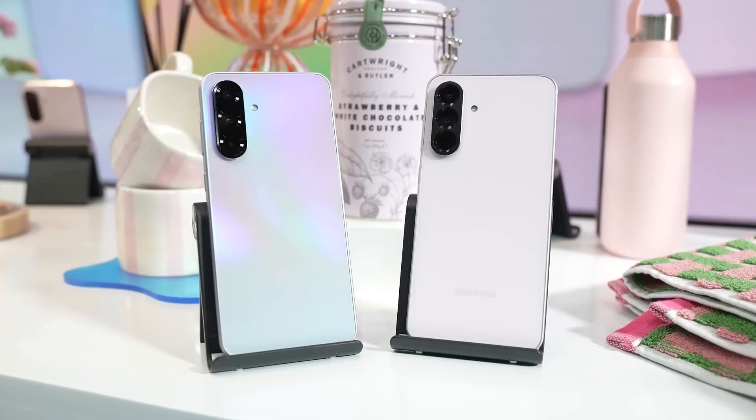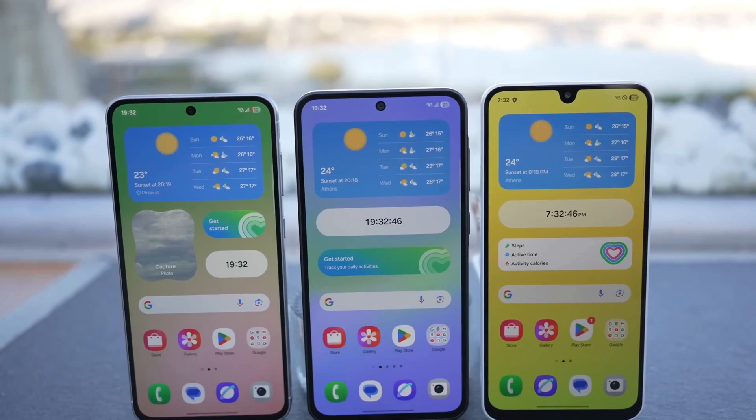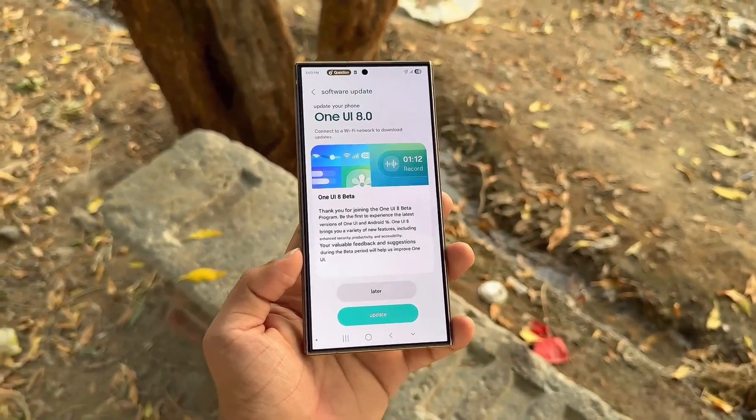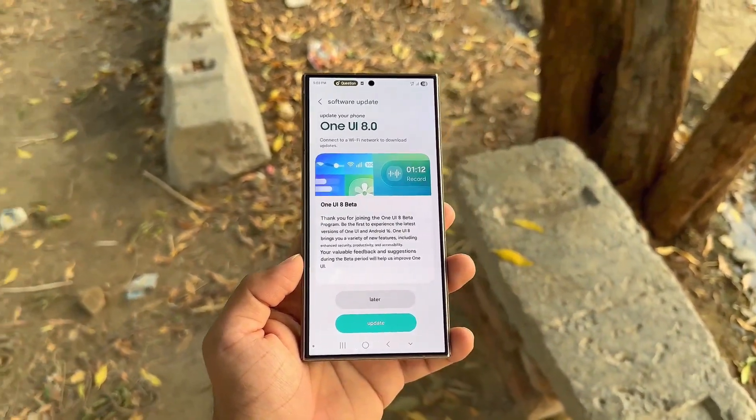If you own a Galaxy A56 or A36, you're among the lucky ones — your devices could receive One UI 8 before September ends. That's all for today, but what are your thoughts? Share them in the comments below. I'd love to hear from you. As always, I'll catch you in the next one. Peace out.